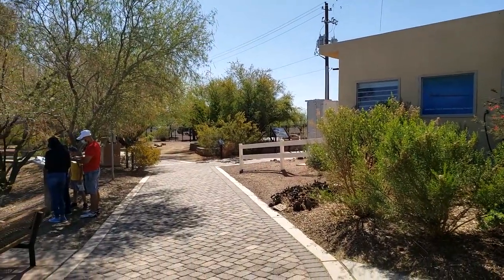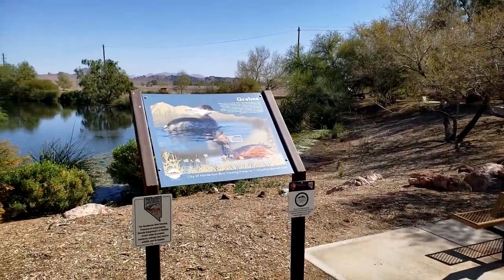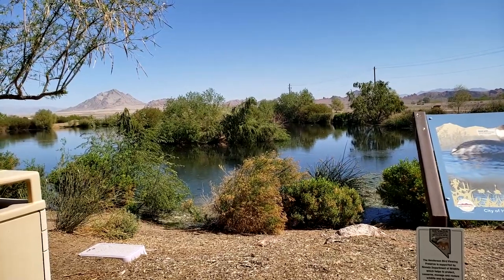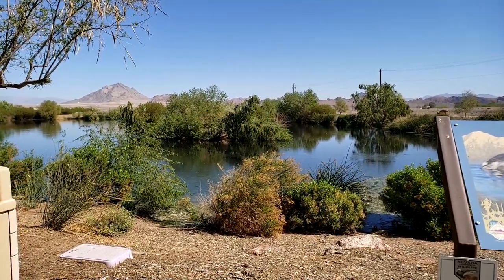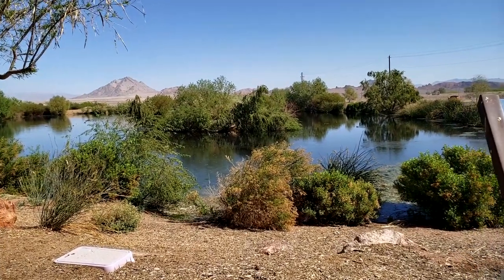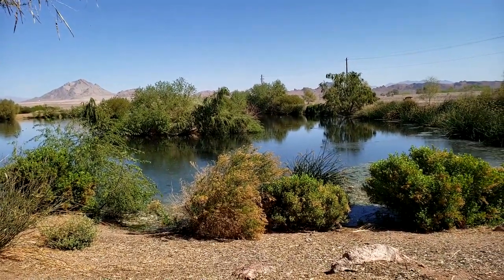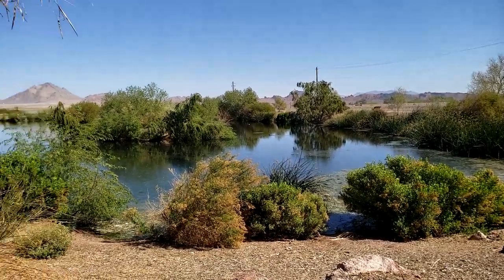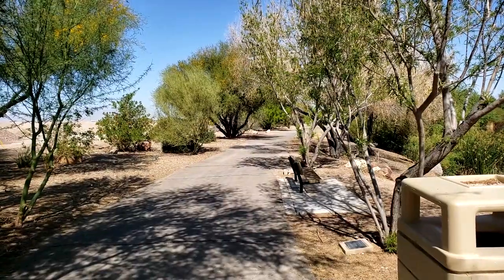Here is our first pond. Look at that. There's Frenchman Mountain in the background. A little bit stagnant on the edges, but yeah, that's pretty cool. And I guess we can walk around.